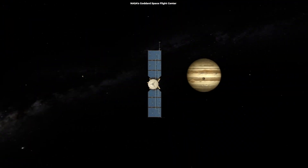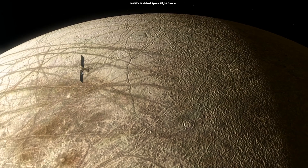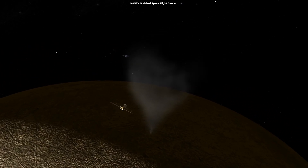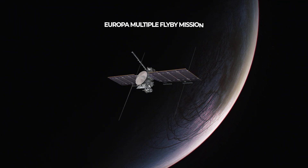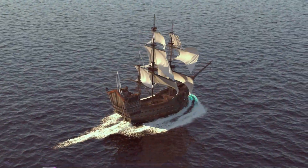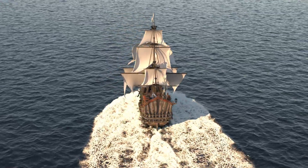Europa Clipper is a planned NASA mission orbiting Jupiter, equipped with scientific instruments for studying Jupiter's icy moon Europa. Clipper will be the most advanced spacecraft ever sent to investigate the habitability of another world, with a sophisticated suite of scientific instruments. Its former official NASA name was the Europa Multiple Flyby Mission, but in 2017 it was officially renamed Europa Clipper — a reference to the Clipper ships that sailed across Earth's oceans in the 19th century, three-masted sailing vessels renowned for their grace and swiftness.